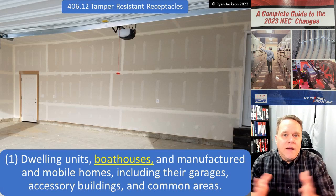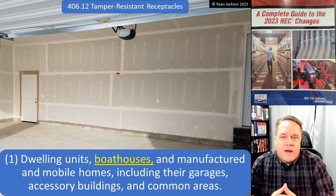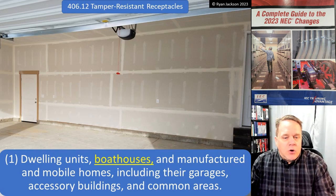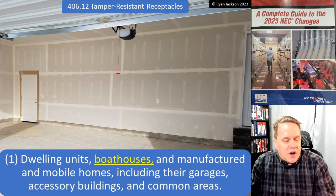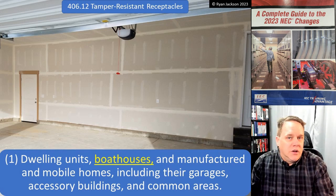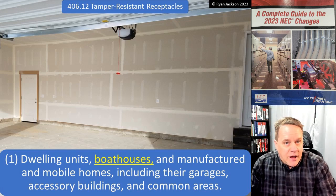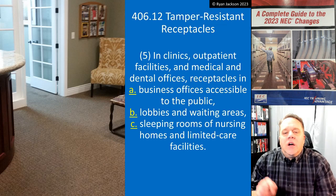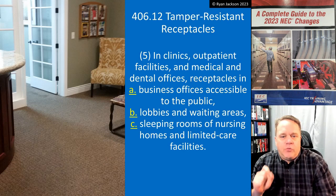It now applies to boathouses around a dwelling unit as well. Not too many houses with boathouses, but if you have one, you've got to have tamper resistant receptacles out there. Manufactured and mobile homes including garages, accessory buildings, and common areas — so mainly a clarification here, closing a loophole, and adding boathouses.